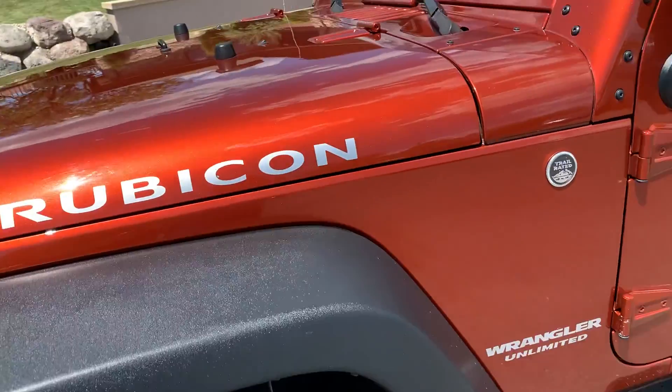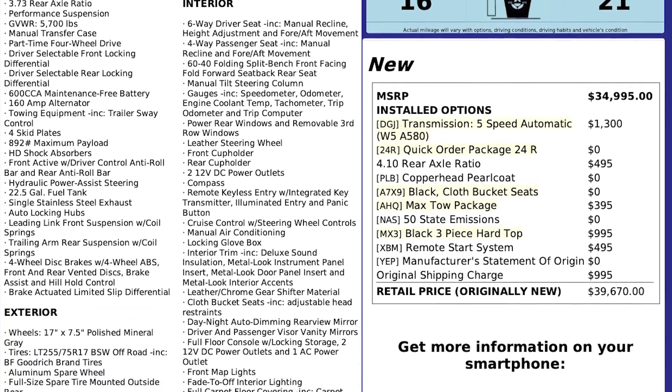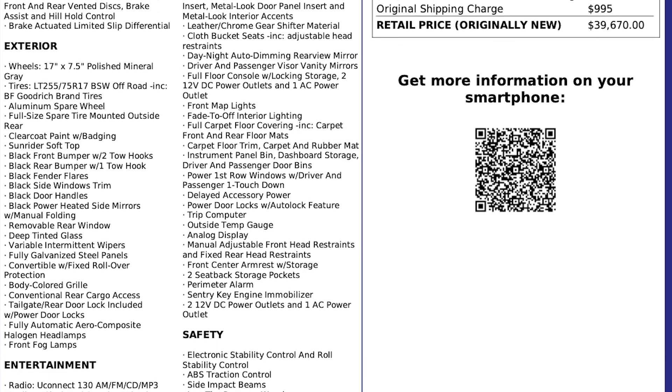This vehicle does have a clean title. For more inventory, visit us at TJCHABANAUTO.COM.